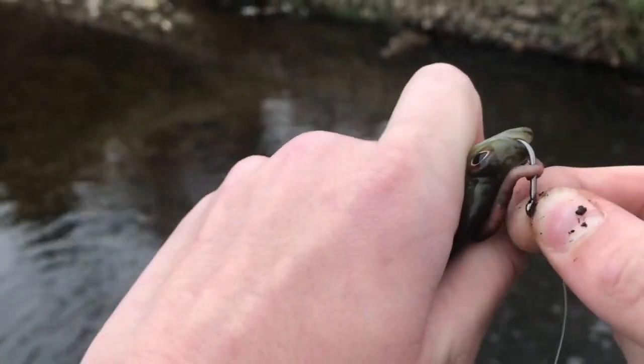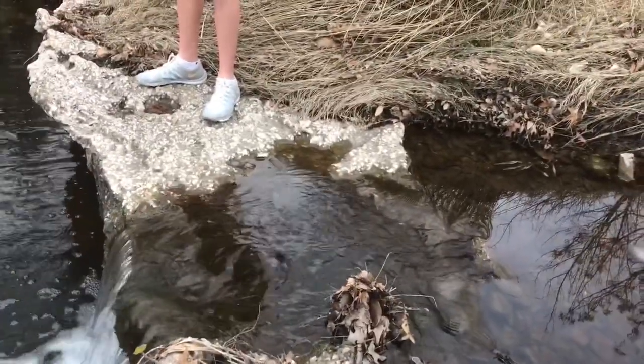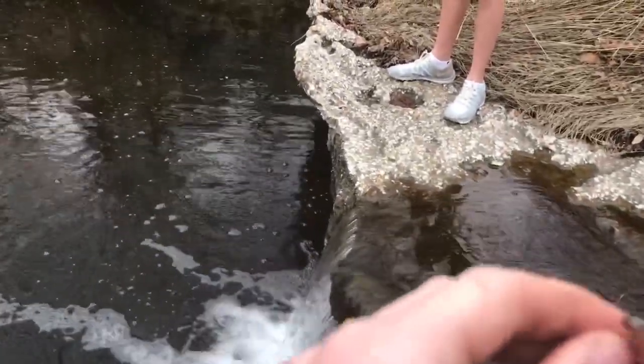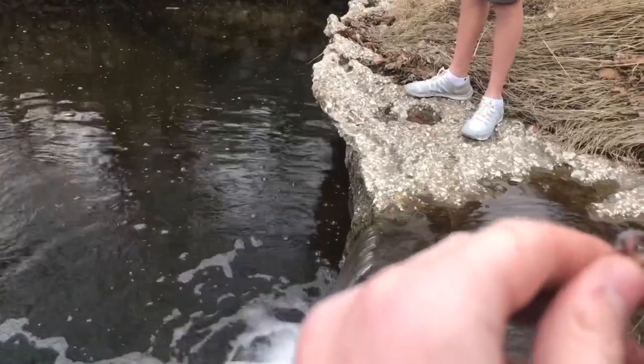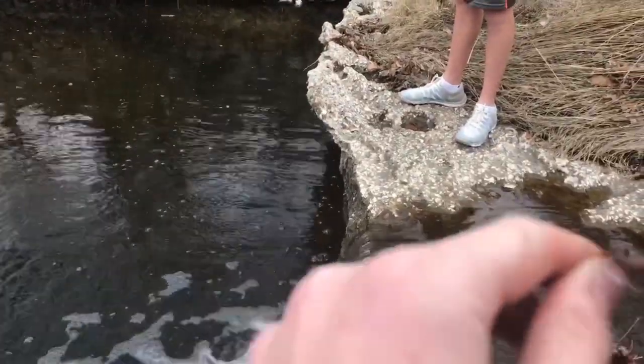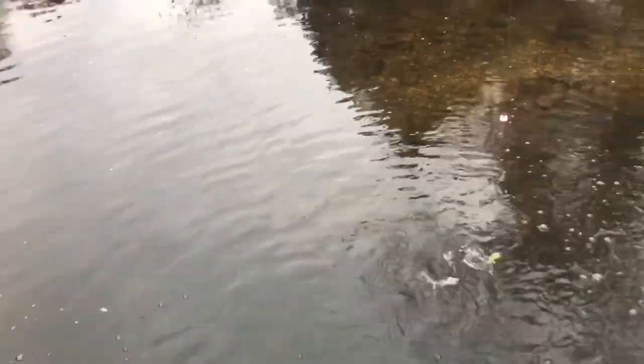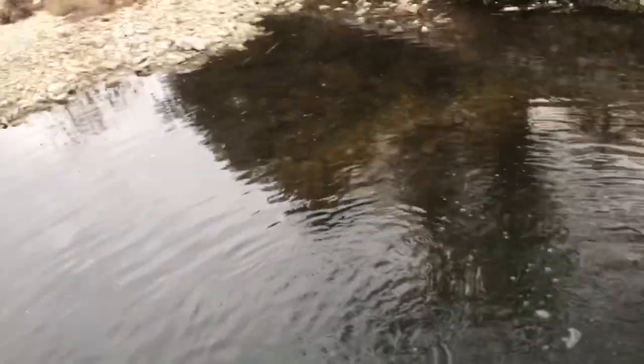Yeah, that stand is tiny. There's a dolphin in there. That was a good one. See, I can use a small hook. You won't hook him.